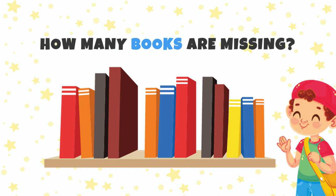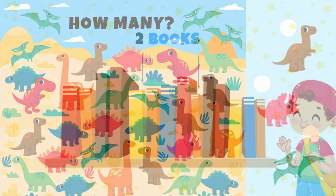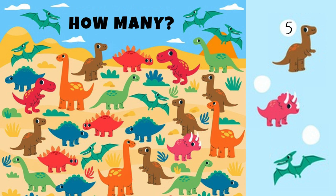How many books are missing? Yes, two books! How many brown dinosaurs can you spot? Let's see — one, two, three, four, five. Five! And how many pink ones? Yes, there is only one — here it is!